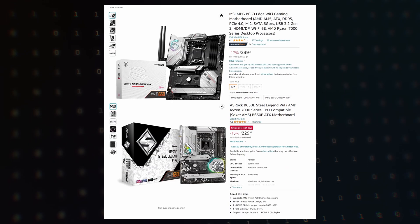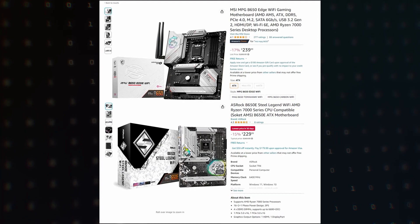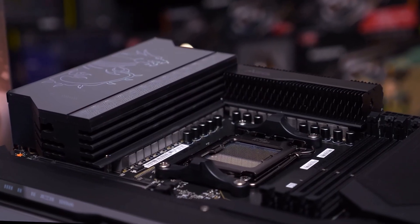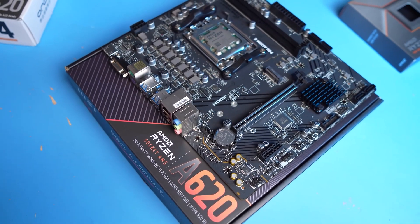Often good solutions on B650E are even cheaper than regular B650. So I want to believe that in the upcoming 700-series chipsets, AMD will just make three of them, as it used to be.